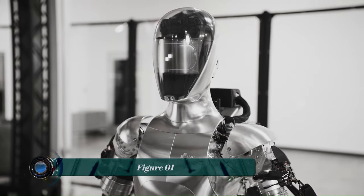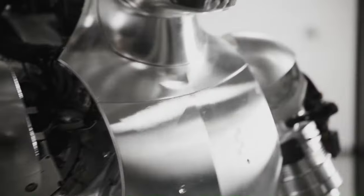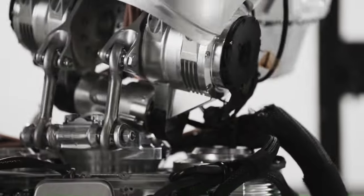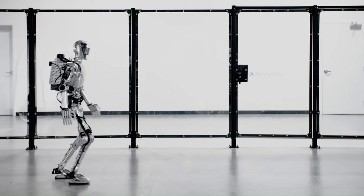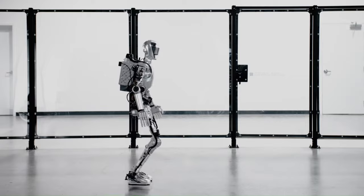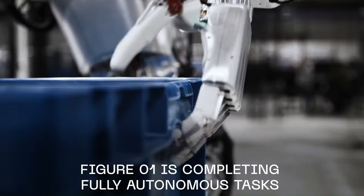The Figure-01 is a humanoid robot developed by Figure, a robotics company founded in 2023. It is designed to be a general-purpose robot that can be used in a variety of applications, including manufacturing, logistics, warehousing, and retail.